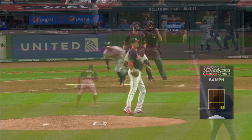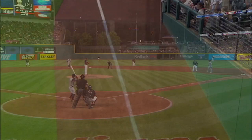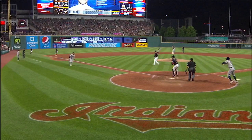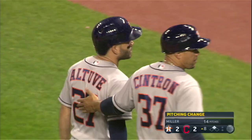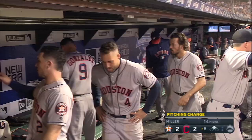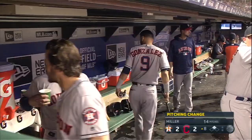We know how much Altuve likes to hack at the first pitch. He gets a flat slider by Andrew Miller — that pitch just does not have the depth. Andrew Miller is not quite right, this only being his 17th game of the season. Jose Altuve gets out in front just a little bit but gets it down into the corner. Bregman with his speed scores easily. Big swing by Jose Altuve — he ties the game up with a 2-RBI double, and that is the end of the night for Andrew Miller.